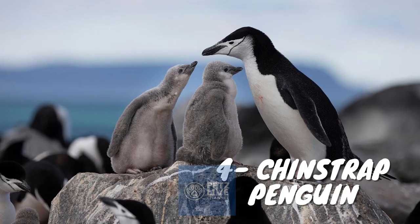The Chinstrap penguin is a species of penguin that inhabits a variety of islands and shores in the southern Pacific and Antarctic oceans. Its name stems from the narrow black band under its head, which makes it appear as if it were wearing a black helmet, making it easy to identify. Other common names include ringed penguin, bearded penguin, and stonecracker penguin due to its loud, harsh call. The Chinstrap penguin grows to a length of 68 to 76 centimeters and a weight of 3.2 to 5.3 kilograms.